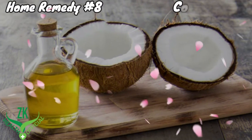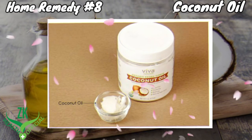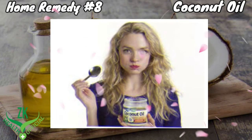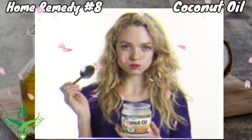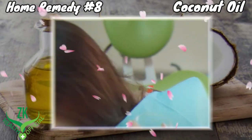Home Remedy Number 8: Coconut Oil. Coconut oil can be very effective in providing relief from painful canker sores. Put a spoonful of coconut oil into your mouth. Let the oil melt over the canker sores. Swish the melted oil around the sores for a few seconds before swallowing.